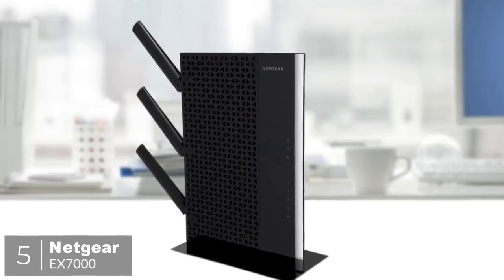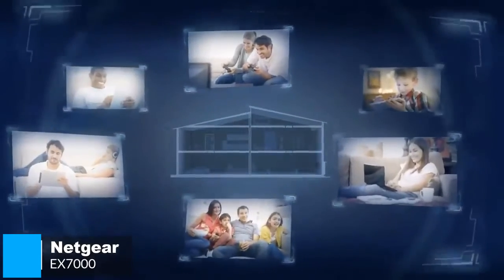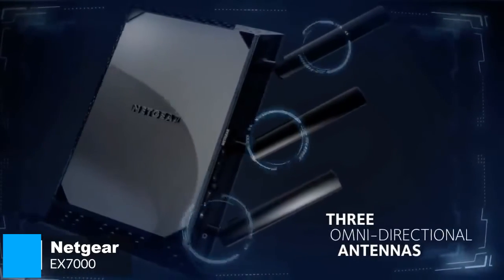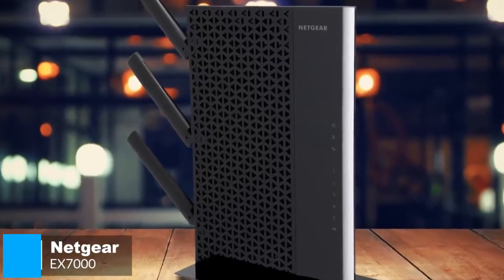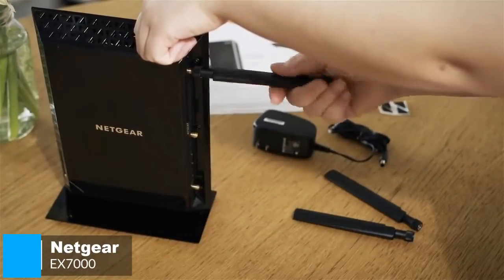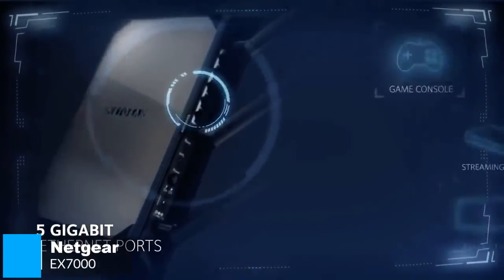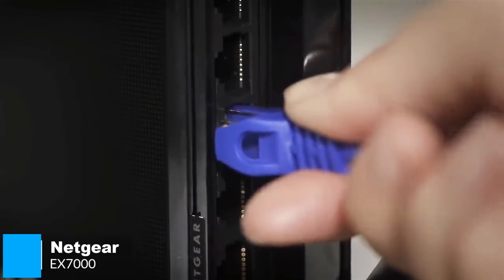At number 5 is the Netgear Nighthawk EX7000. If you need the utmost performance from an extended Wi-Fi network plus the ability to connect a host of devices, the Netgear EX7000 could fit the bill perfectly. Design-wise, it's largely built from plastic, so it's light at just 635 grams, with a glossy back and gray finish. It requires 252 by 174 by 31 millimeters of space, though it comes with an optional stand for vertical mounting to keep its footprint to a minimum, along with three external antennas for maximum signal coverage. You'll also find 5 gigabit Ethernet ports, ideal for plugging in computers or home entertainment gadgets like gaming consoles or TVs for a more stable connection.